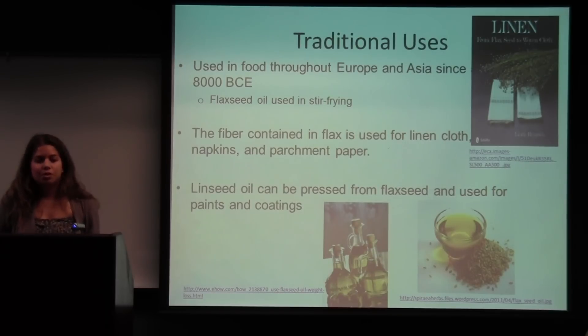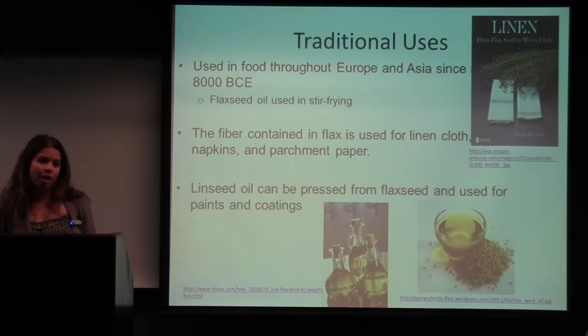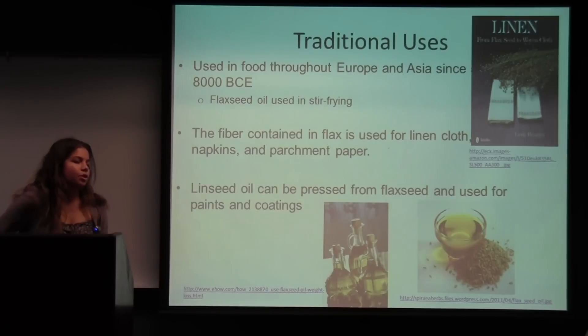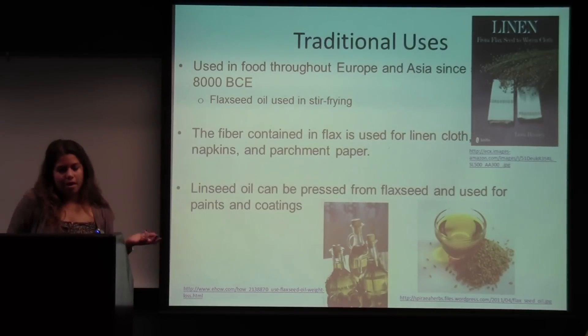For the traditional uses, flax was used in food in Europe and Asia from 5000 to 8000 BCE. Specifically, flax seed oil was really important for stir frying in Asia in many villages. In Greek and Egyptian cultures, flax was used for its laxative properties. In India, flax is important to its textile industry — used in mattresses and bedding. Linseed oil, pressed from flax seeds, was also used to make paints and coatings, applied over wood or artwork to give it a shiny gloss for aesthetic reasons.